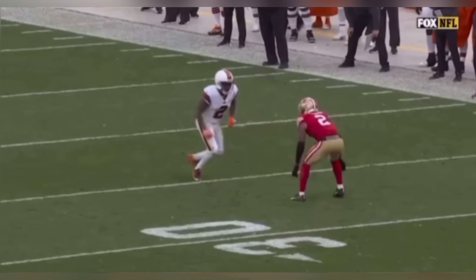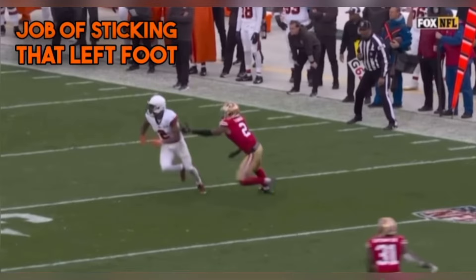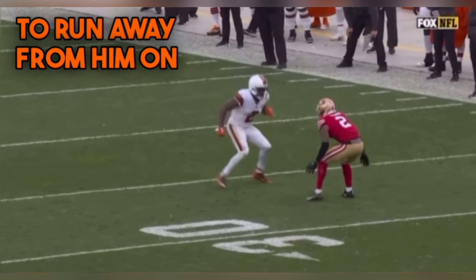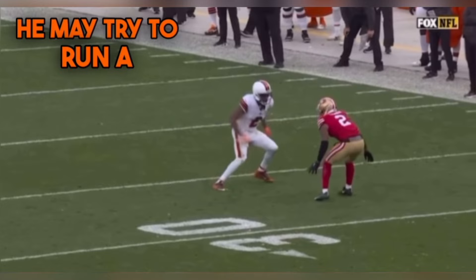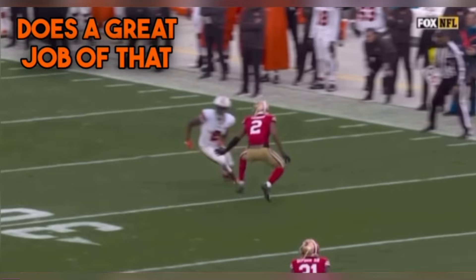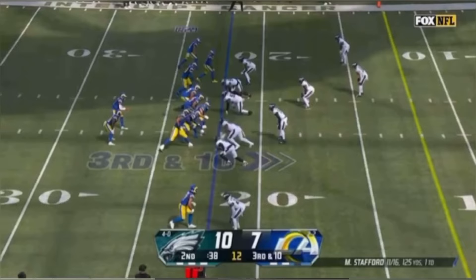Amari Cooper rarely gets covered on slant routes because he has such a package. He hesitates his feet and does a great job selling the go route. He does a great job of sticking that left foot in the ground, planting hard on a flat angle to run away from the defender on this slant. Cooper turns his chest and shoulders like he's trying to get around the defender, which makes the defender respect a possible go route — that's exactly what you want to sell when running a slant against press coverage. Sell that go route at the release or within the route, and be ready with that left arm to swim through if grabbed.